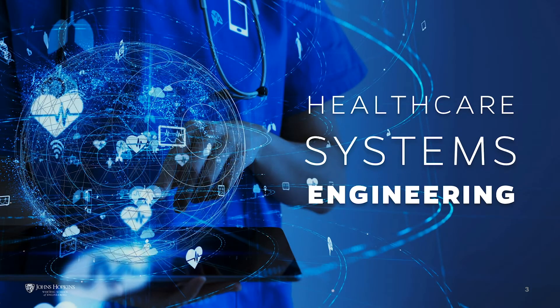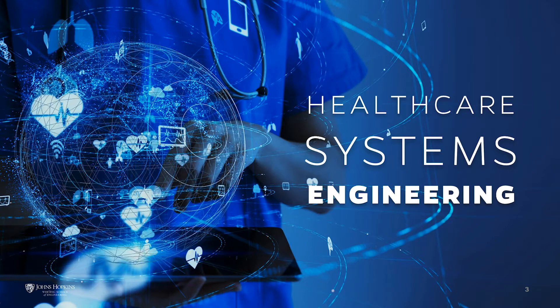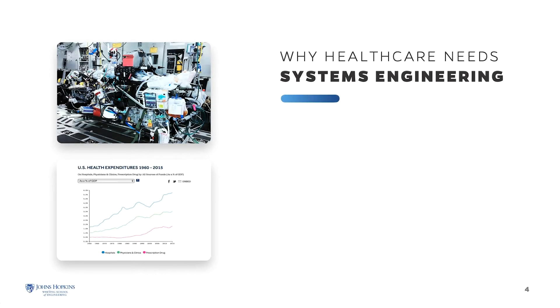The Johns Hopkins University Healthcare Systems Engineering program will equip you with the methods and tools you need to tackle modern healthcare's most pressing and complex challenges. Johns Hopkins Engineering saw a growing need to apply systems engineering to healthcare and introduced the Engineering for Professionals Healthcare Systems Engineering program in 2018.